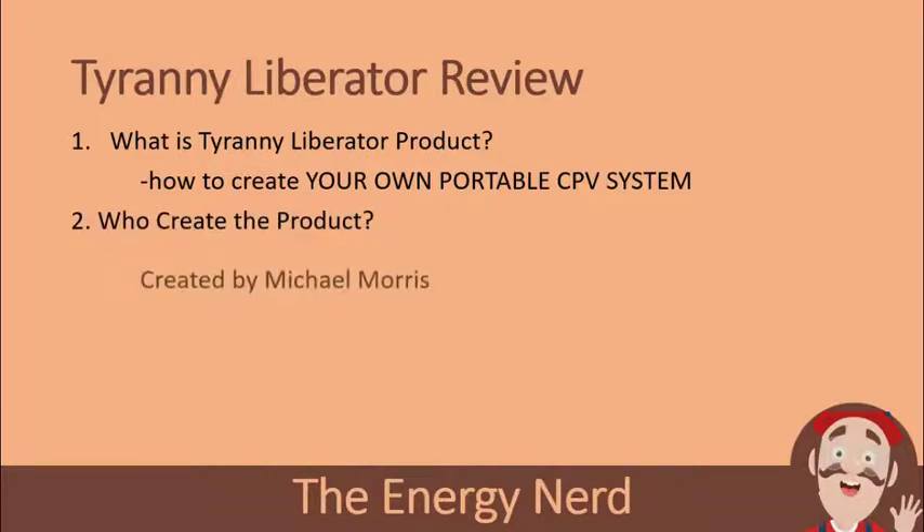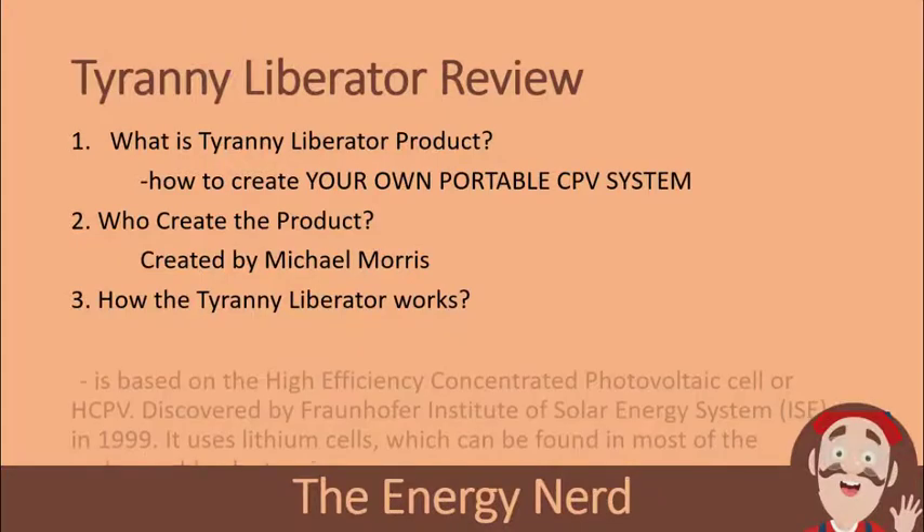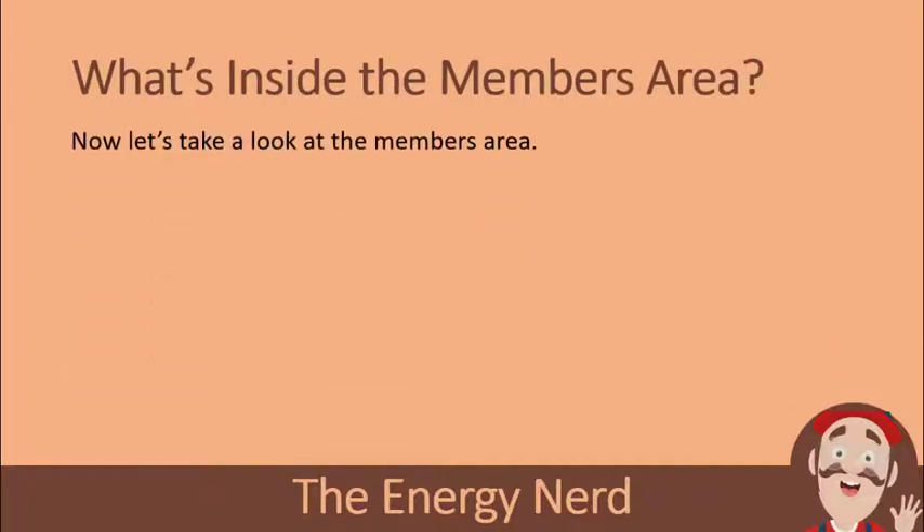Who created the Tarani Laborator? The product was created by a guy called Michael Morris, who found the idea from a top-secret document left by his uncle named Brian. How does the Tarani Laborator work? It is based on High Efficiency Concentrated Photovoltaic cells, or HCPB, discovered by the Institute of Solar Energy Systems in 1999. It uses lithium-ion cells which can be found in most rechargeable electronics. Now let's take a look at the members area.